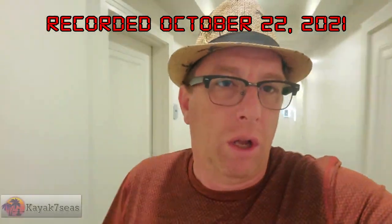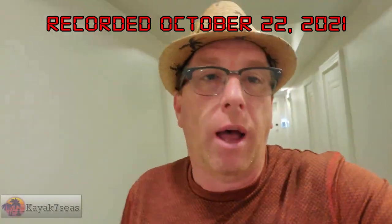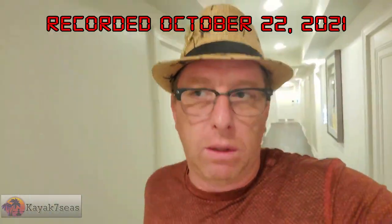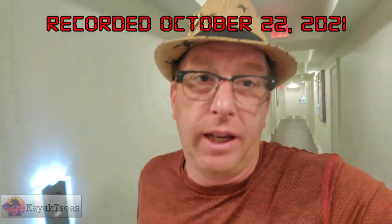Hi all, welcome back to my channel and our kayaking adventures. I'm still in Louisiana helping out with the aftermath of Hurricane Ida. I wanted to go kayaking because it's been a month since I've been kayaking, and I reached out to Jessica of Honey Island Kayak Tours and she invited me to come along on one of her tours. So let's go meet her and see what the day has to offer.